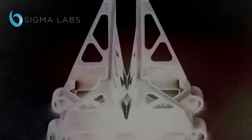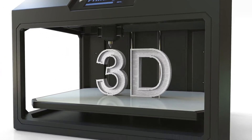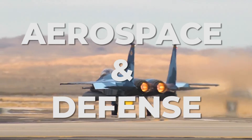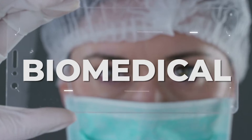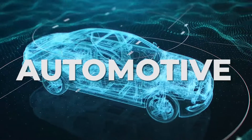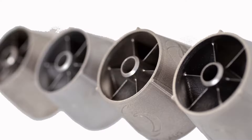Sigma Labs — leading the quality revolution in 3D metal printing and advanced additive manufacturing in these top industries: Machine OEMs, Aerospace and Defense, Biomedical, Power Generation, and Automotive. Sigma Labs: we're revolutionizing additive manufacturing quality.